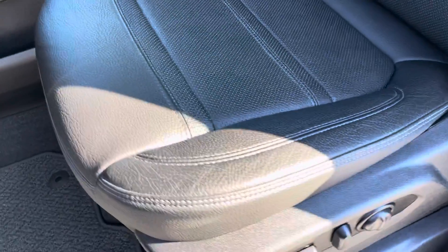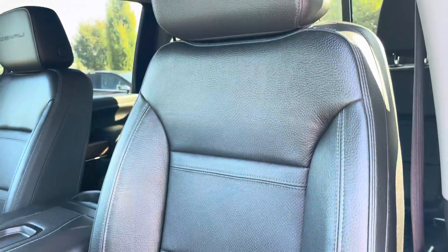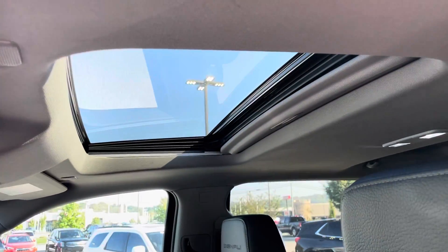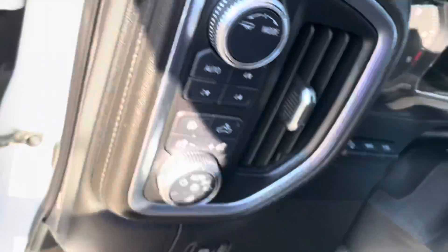Power seats, leather condition excellent. On this driver's seat here — it does have the sunroof there. We'll get into the truck now and go more into the interior.